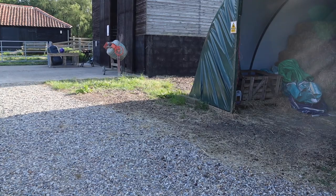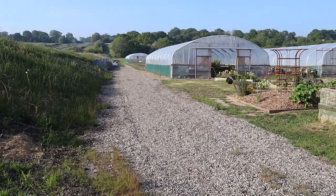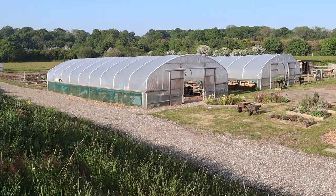Up there is the goat pen where they live in the wintertime. And then this is our hay barn — that's the last remains of last year's hay. Back down, we've got a path there that leads all the way down. You can just about make out the alpacas are now in that field at the very far end.